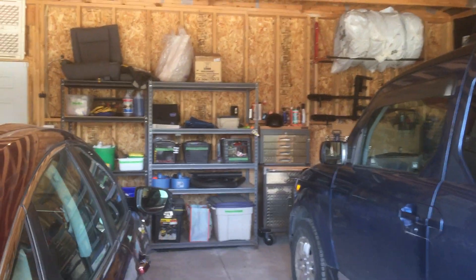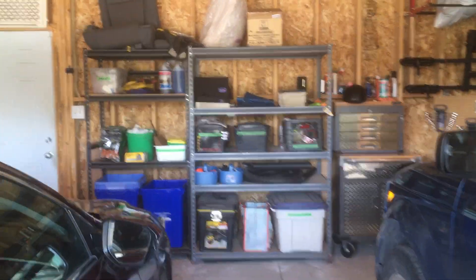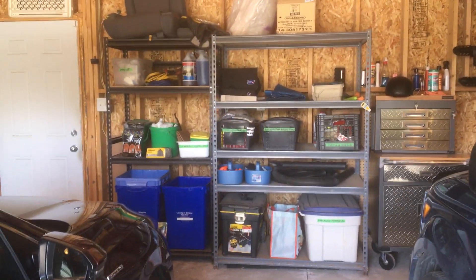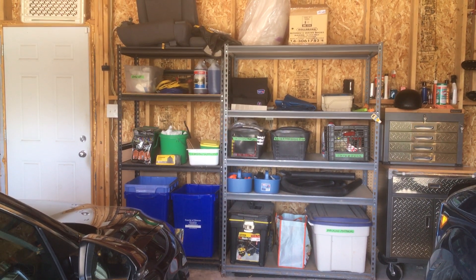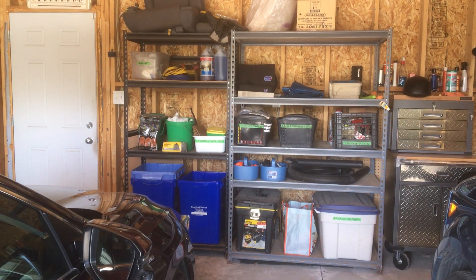Hi everybody, it's Margaret from Living Organized. I just wanted to invite you into my garage so you can see that, like everybody else, I practice what I preach — I do have systems in place, but like everyone else, my systems get out of control a little bit at times. This winter was a busy winter.